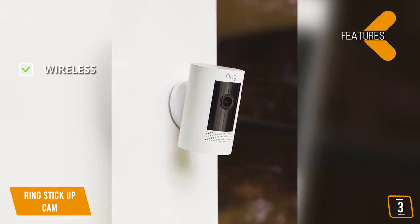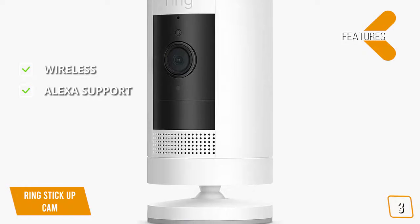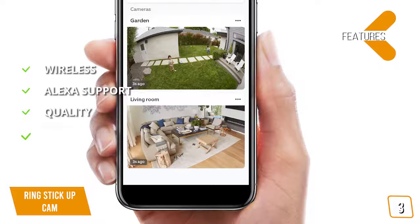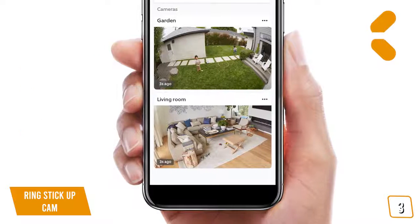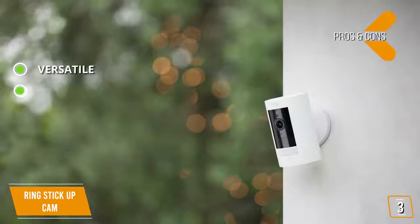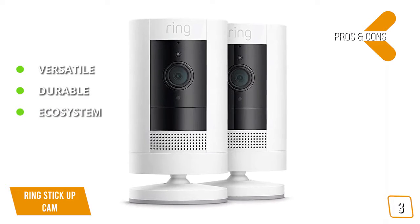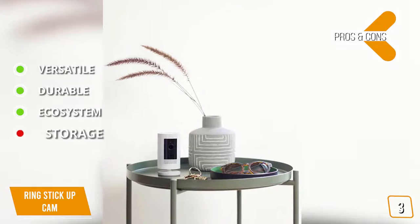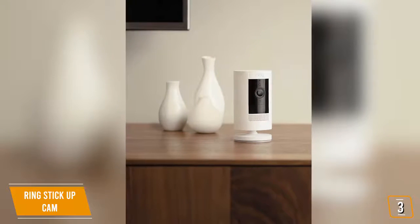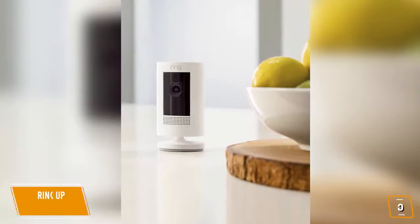Features include a wireless form factor that makes it easy to place anywhere, Alexa support, excellent 1080p video recording, and a strong smartphone app with great features to keep your home safe. Pros: it's versatile — wireless and convenient, allowing placement indoors or outdoors; durable enough to withstand extreme weather; and multiple wired and wireless Ring cameras can be linked together to create a total security network. The con is no option to store videos locally. The Ring Stick-Up is one of the most versatile security cameras available, allowing you to monitor your home inside or out with single or multiple units.